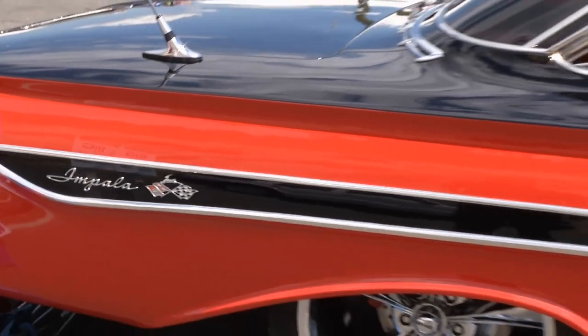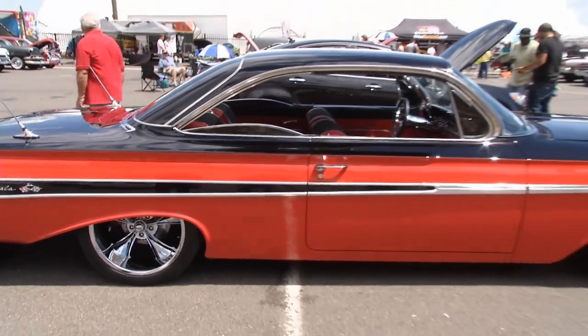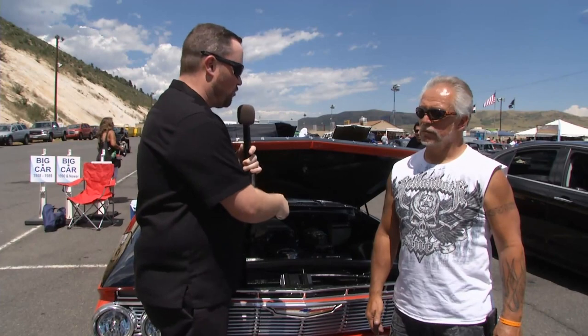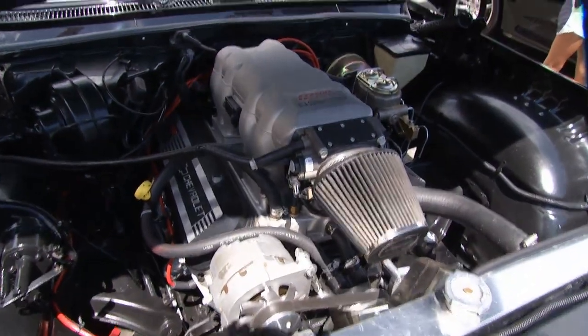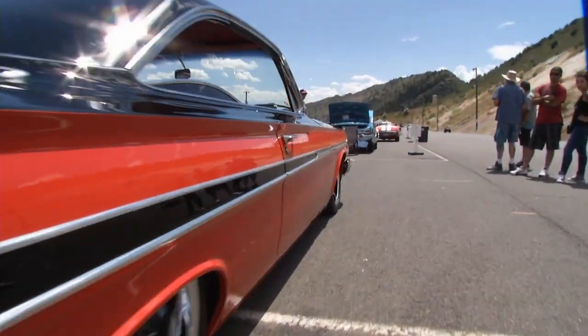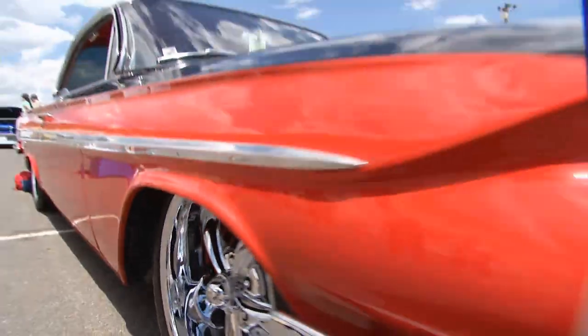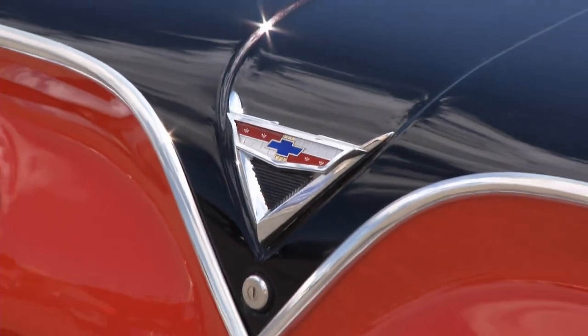One of the most iconic body styles Chevrolet ever rolled out was the early 1960s bubble top Impala, and we are standing in front of a gorgeous example — Ron Vigil's car with a 502 Ramjet under the hood and beautiful paint. I bought it, it was kind of already that color red but I didn't like it, so I redid it and put a two-tone on it. I wanted something different, and I painted it and did it all myself.